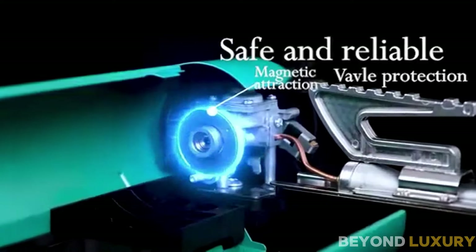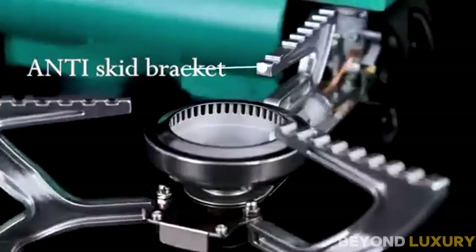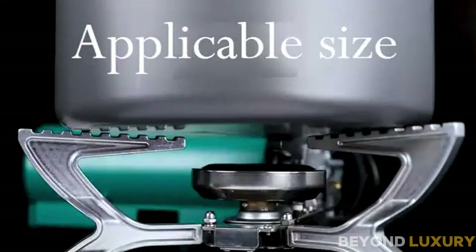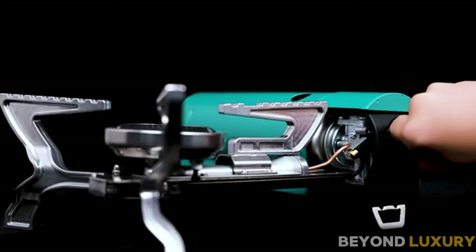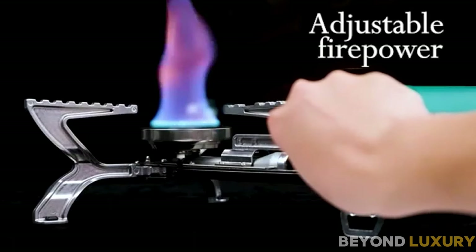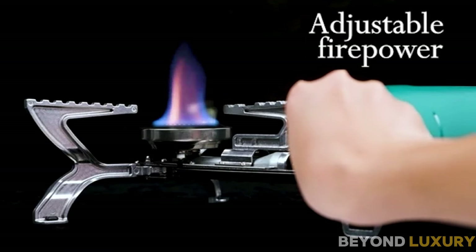Setting up this stove is a breeze. Just unfold it, attach the butane canister, and you're ready to go. With a powerful 26-70W output, this little stove heats up incredibly fast. It's perfect for boiling water, cooking meals, or making a quick cup of coffee in the morning.